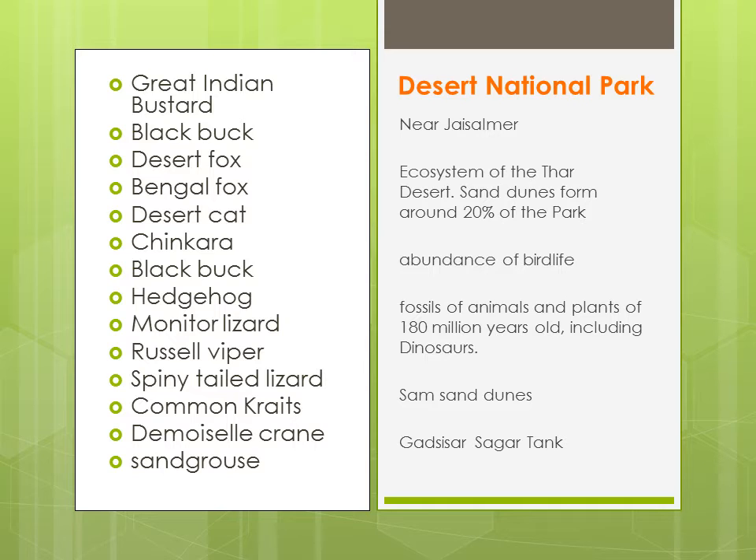Yehaan pe bird life aapko bahut dher saari milegi, aur yehaan pe aapko animals aur plants ke fossils milenge jo ki around 180 million years old hain — aur us mein se kuch dinosaur ke bhi fossils mile hain. Yehaan pe ek bahut tourist attraction wali area hai jisko Sam Sand Dunes kaha jaata hai. Aur yehaan pe ek man-made lake bhi hai — Gadsisar Tank — jo generally rain-fed lake hai.